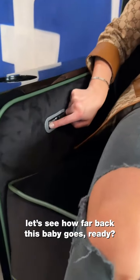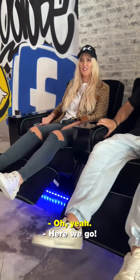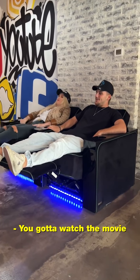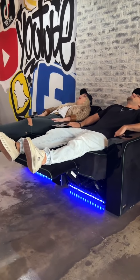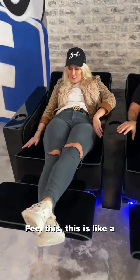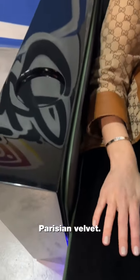Let's see how far back this baby goes. Ready? Here we go. Ready for movie time. What are we going to watch? You've got to watch the movie on the ceiling. This is crucial. That's comfy — this is good. It's nice. Feel this — this is like a luxury kind of velvet. Parisian velvet.